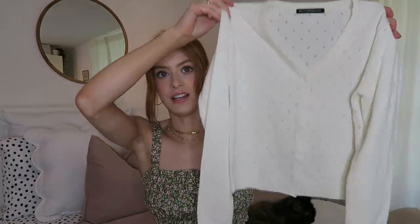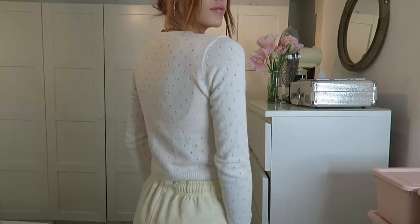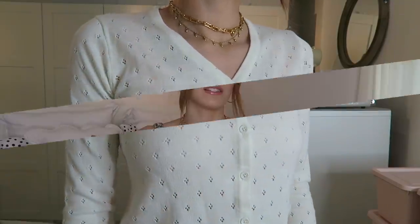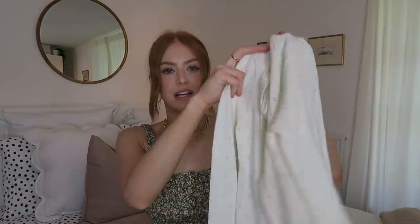I then picked up a little knitted cardigan because I really have a thing for cardigans at the moment. This would look quite cute with the outfit I've got on actually — unbuttoned — or it looks good with joggers and a little white tank top underneath. It just adds a little bit of girliness to my loungewear.